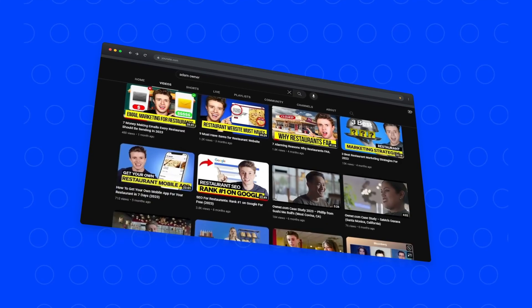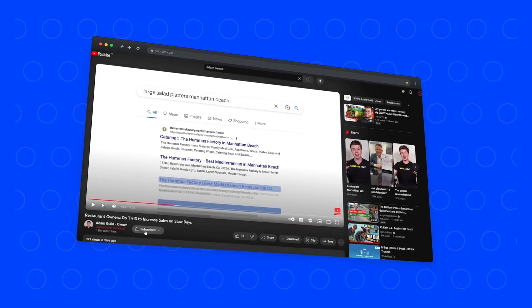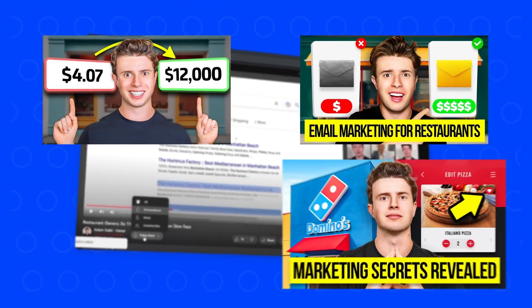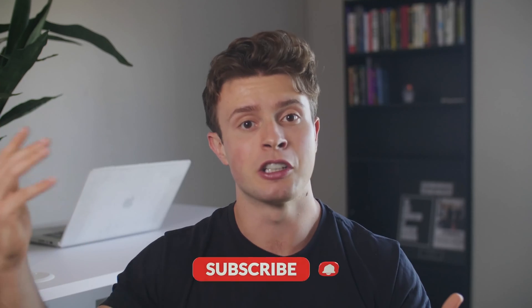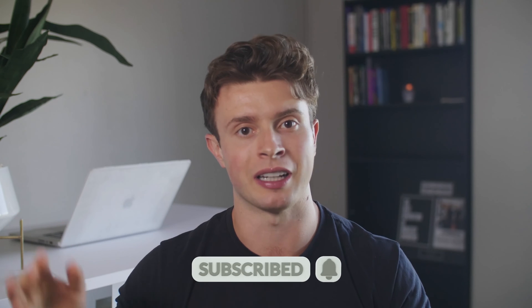So if number one is using Google posts and offers, what is number two? If you're looking to learn more on growing a restaurant business online, click that subscribe button below, because every month I post new videos on what is working today to grow a restaurant.